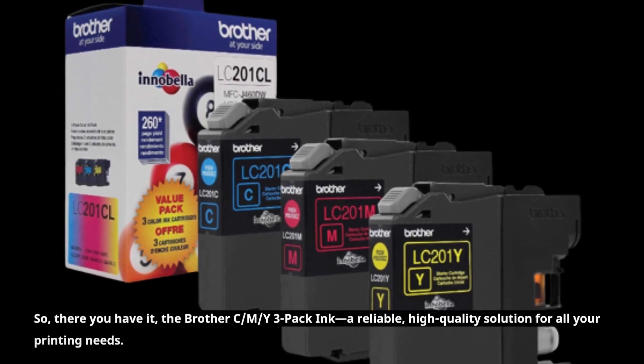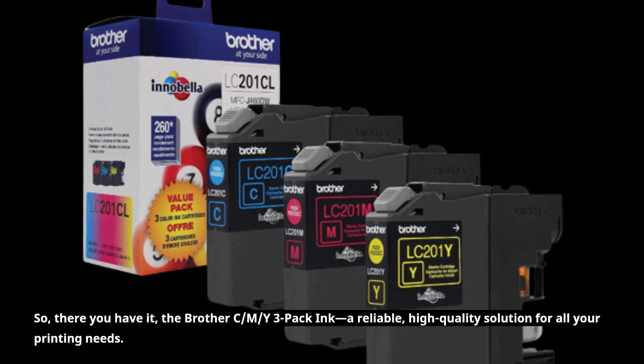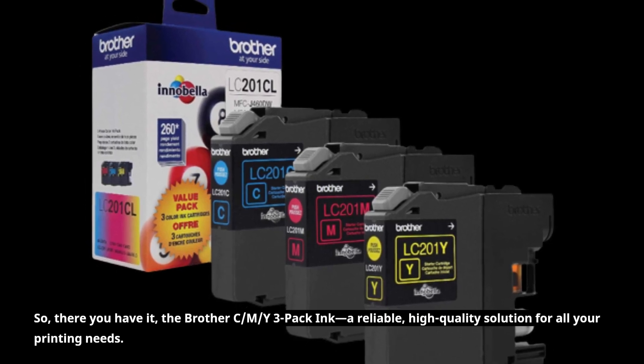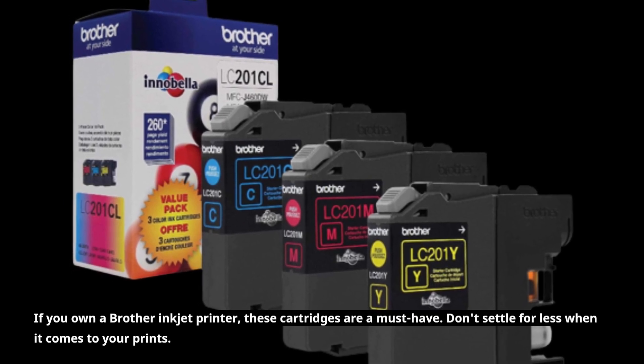So, there you have it — the Brother CMY3 Pack Ink: a reliable, high-quality solution for all your printing needs. If you own a Brother Inkjet printer, these cartridges are a must-have.